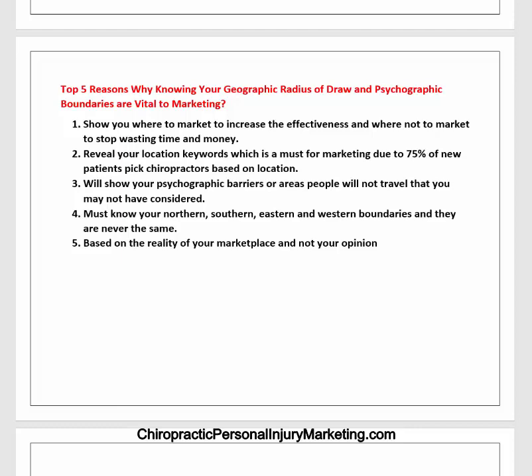First, it shows where to market to increase effectiveness and where not to market to stop wasting time and money. Second, it will reveal your location keywords, which is a must for marketing because 75% of new patients pick chiropractors based on location.